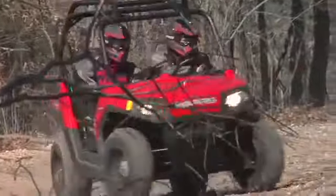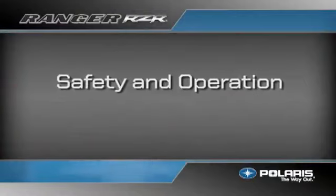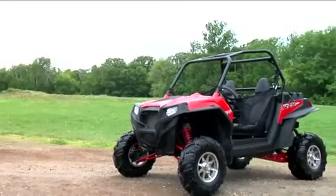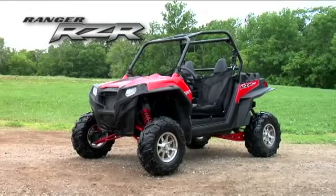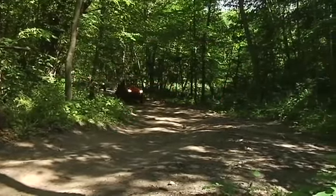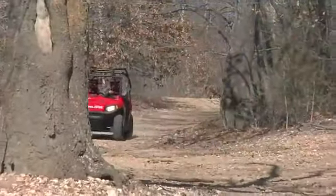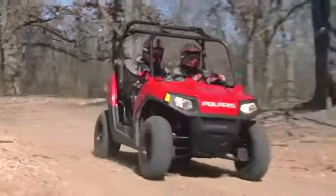The Ranger Razor gives families a chance to do something really exciting and do it together. Congratulations! You've just purchased a Polaris Ranger Razor, the most exciting off-road vehicle in the industry. If you're watching this video, you're obviously concerned about safety and operating responsibly. Keep two things in mind: go as often as you can and go as safely as you can, keeping in mind there are dangers and risks involved in the operation of this vehicle that can result in serious injury or death.